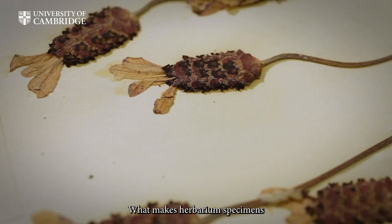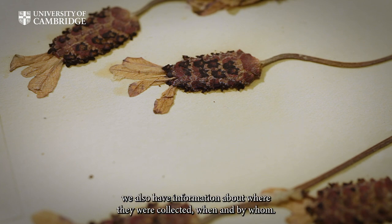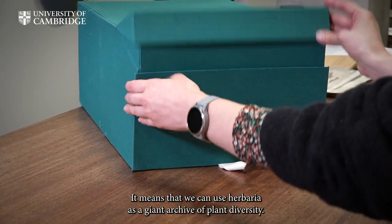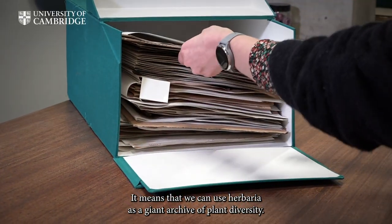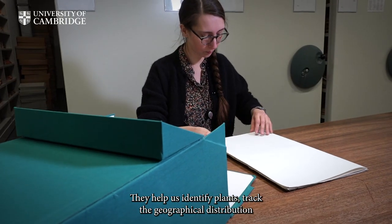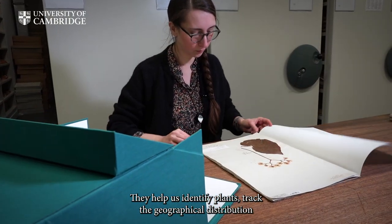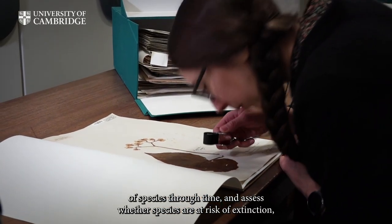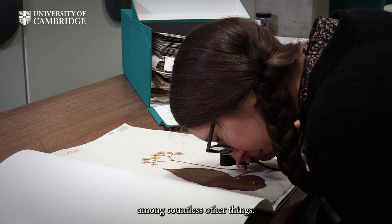What makes herbarium specimens so interesting is that we don't just have the plants themselves — we also have information about where they were collected, when, and by whom. It means that we can use herbaria as a giant archive of plant diversity. They help us identify plants, track the geographical distribution of species through time, and assess whether species are at risk of extinction, among countless other things.